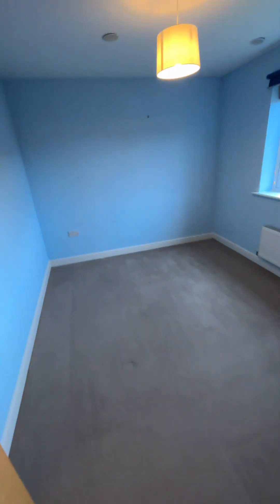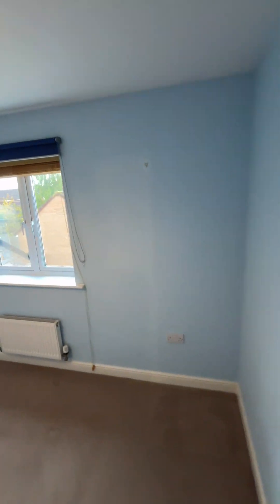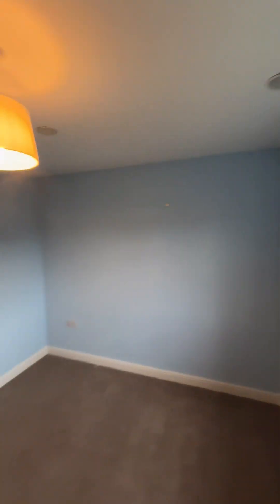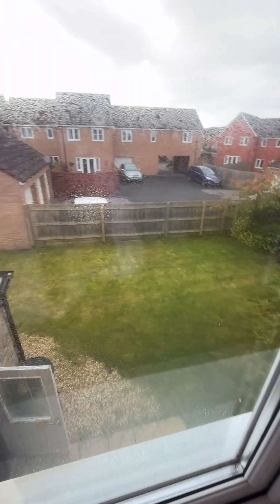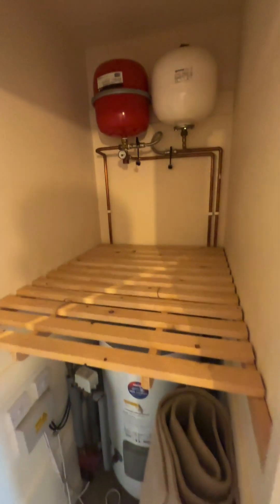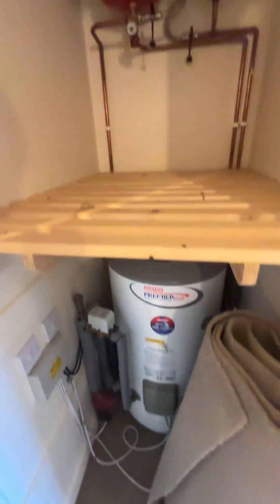The first bedroom is a double. All windows are double glazed with a nice view out onto the garden. There's also an airing cupboard with the boiler, which is gas central heating.